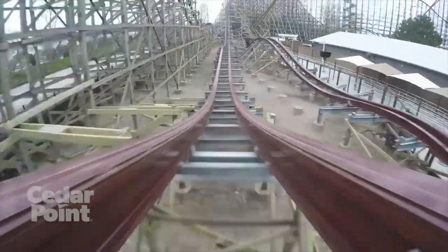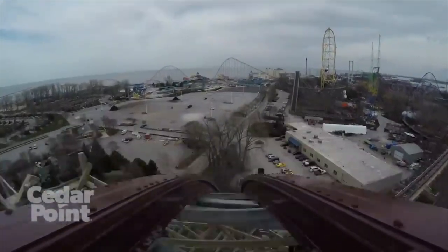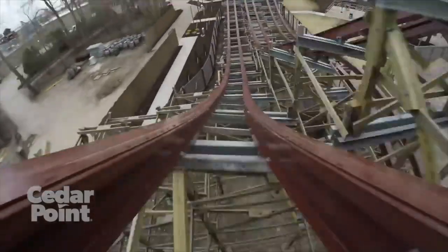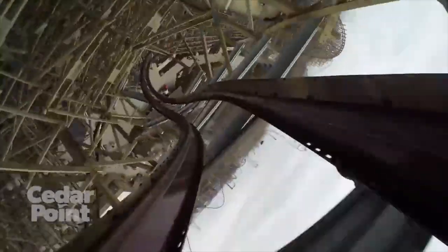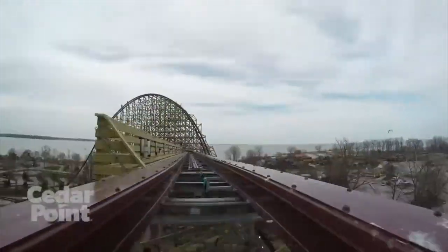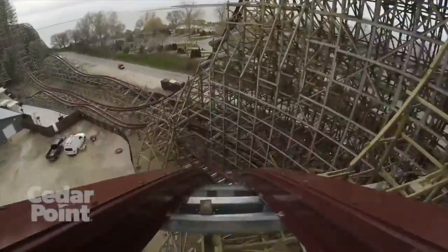Finally, coming in at number 1 — I'm sure everyone predicted this — it is Steel Vengeance, the brand new for 2018 RMC hybrid conversion of Mean Streak. This thing looks ridiculously insane: a 200-foot tall 90-degree drop, great pacing, insane airtime — the most in the world actually — forceful inversions, and a super long layout. I love airtime overall and I've never been on a coaster with real ejector airtime, so Steel Vengeance is going to be something different for me.